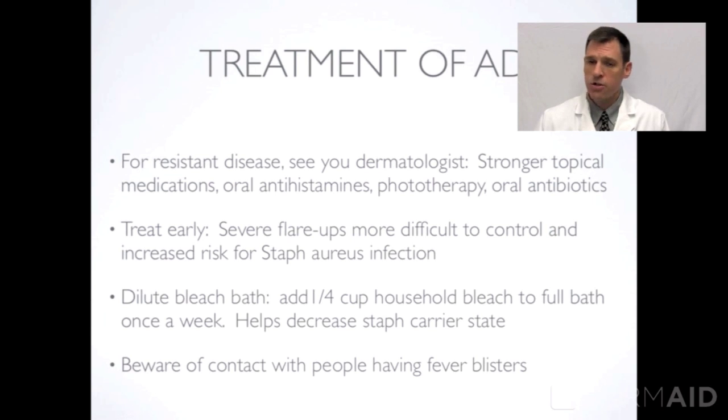Treat early — too often people wait for the eczema to become more severe before they treat it, and then it's much more difficult to control. A dilute bleach bath is helpful to decrease the staphylococcus carrier state. As mentioned previously, most children with atopic dermatitis carry staphylococcus on their skin. These very dilute bleach baths can be helpful — more bleach is not better. Keep it to a quarter cup for a full bath, and beware of contact with people having cold sores or fever blisters.